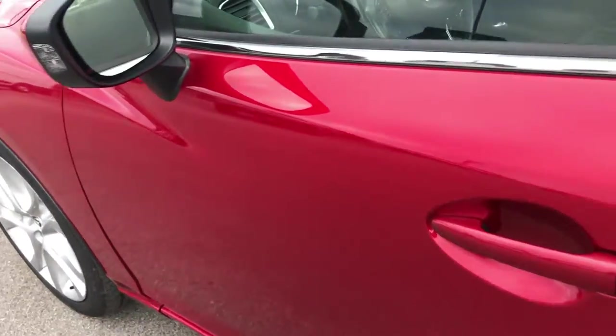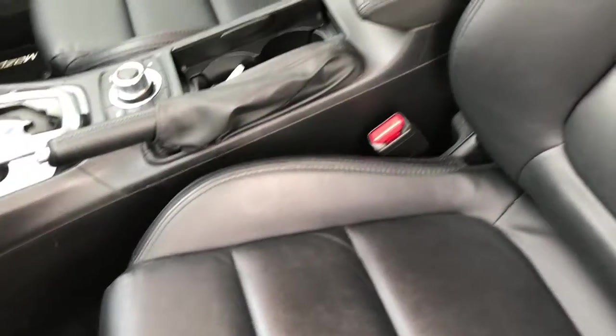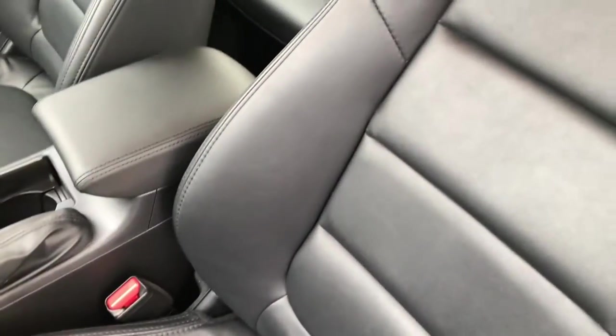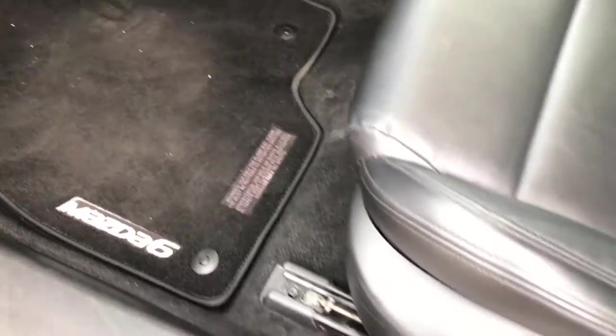Very clean once again down this side. Inside, the touring package gives you the black leather seats — very clean, no rips or tears. This car has never been smoked in. It was locally owned by one of our employees, so that is the previous owner's information right there. Factory floor mats included.